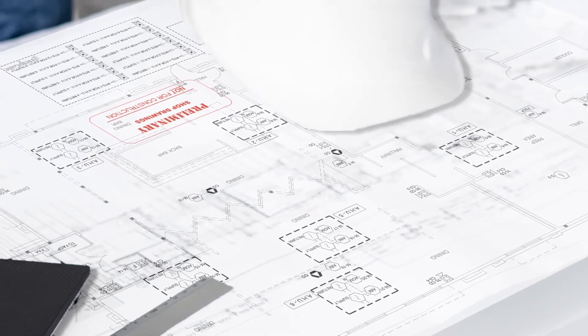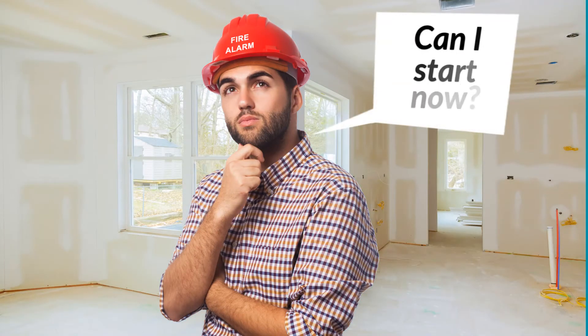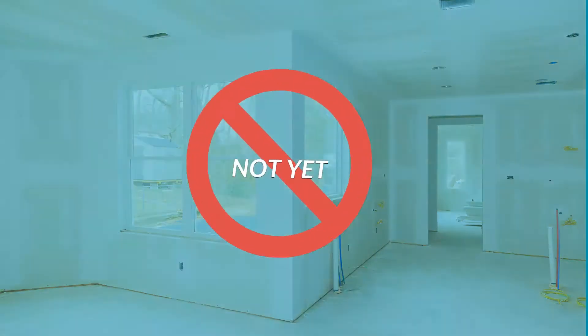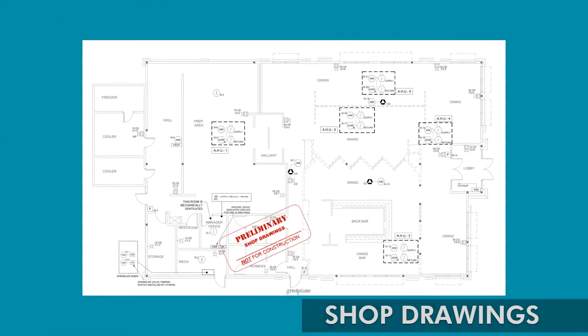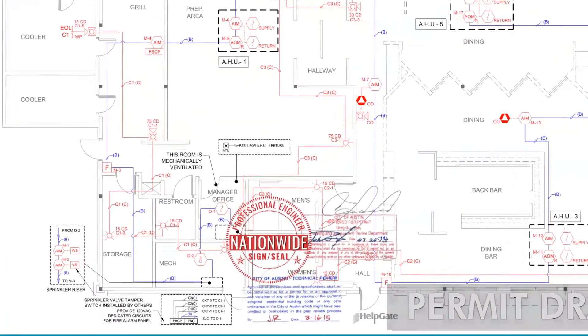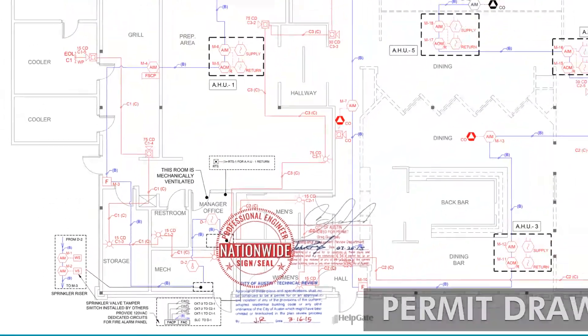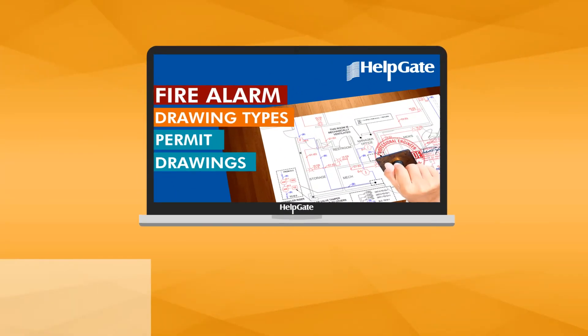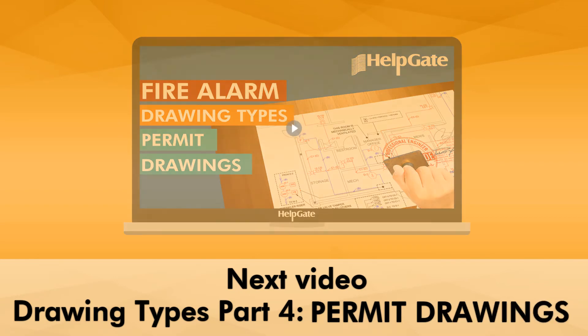Shop drawings are successfully completed as soon as all parties agree to the scope of work. The agreed-on shop drawings now need to become permit drawings, in which more expert work is put in as code and other requirements are applied. Want to know more about permit drawings? See our next video, Drawing Types Part 4: Permit Drawings, for detailed information.